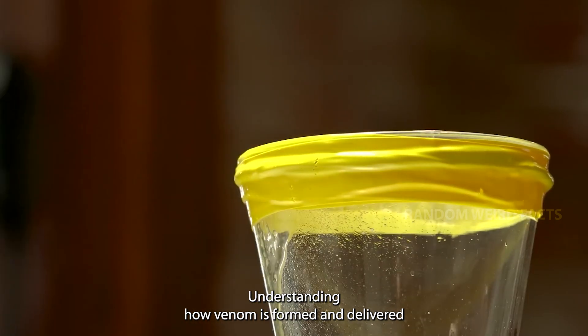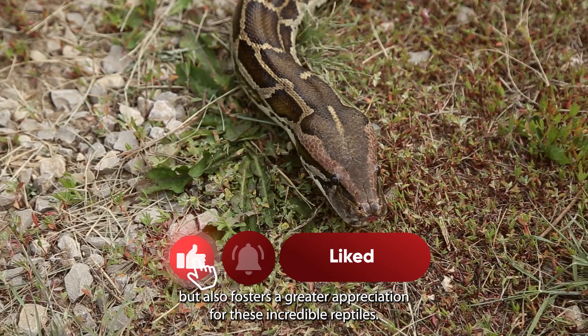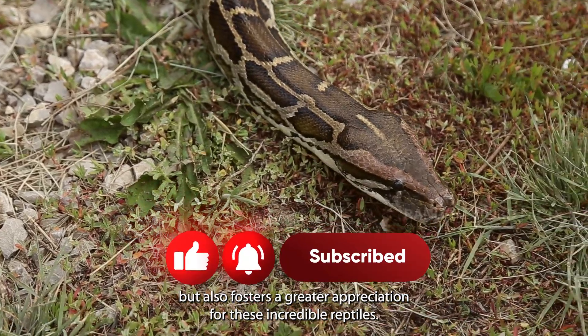Understanding how venom is formed and delivered not only helps in medical research, but also fosters a greater appreciation for these incredible reptiles.